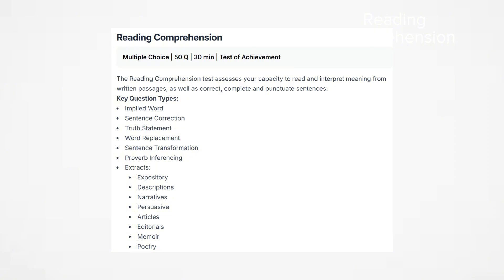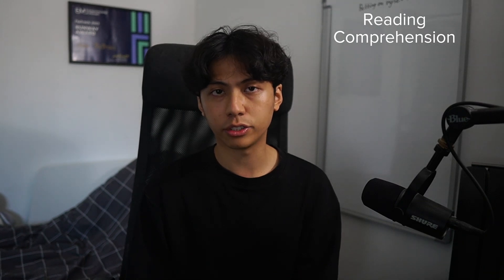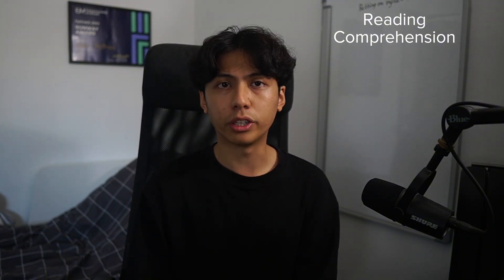The extract or paragraph questions include expository, descriptions, narratives, persuasive, articles, editorials, memoirs, and poetry questions. The best way to prepare is to read different types of texts and answer questions about what you read — for example, asking what happened in the paragraphs you read and what language choices were used and why. A solid understanding of English grammar is also needed to excel, as other components include fixing sentences, spelling errors, or punctuation errors.